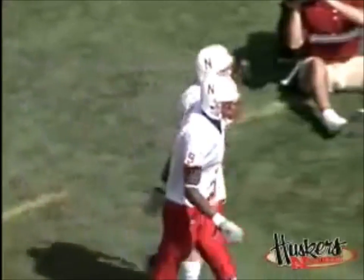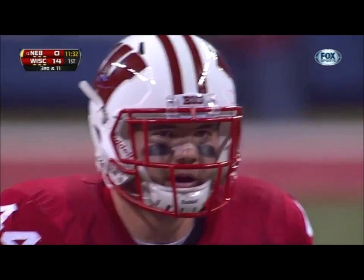Totally unbelievable. Third down and 11 at the 24.